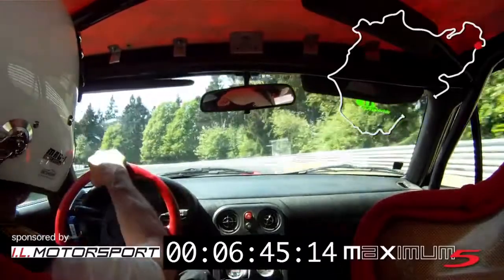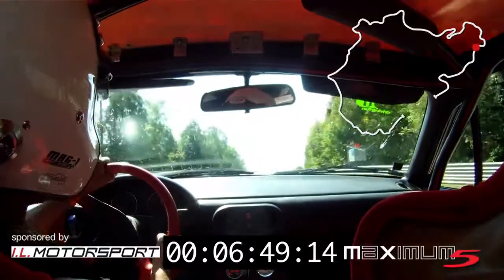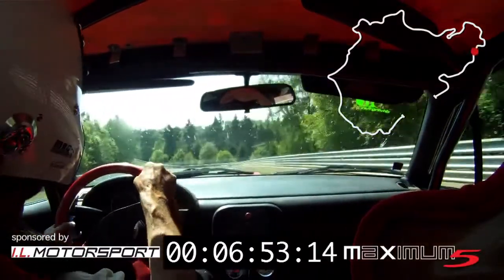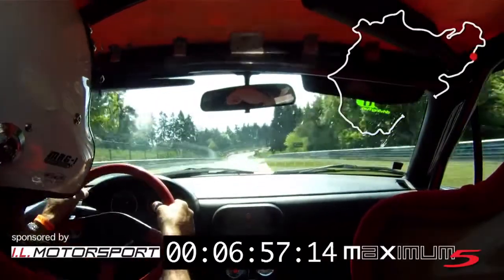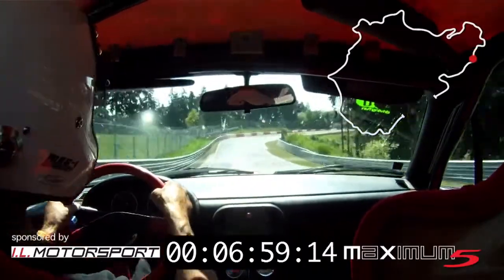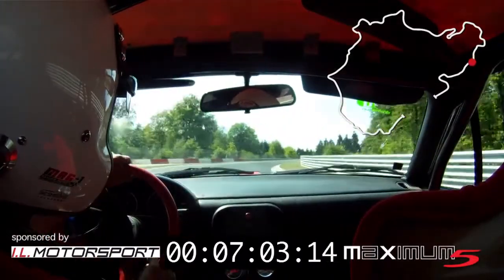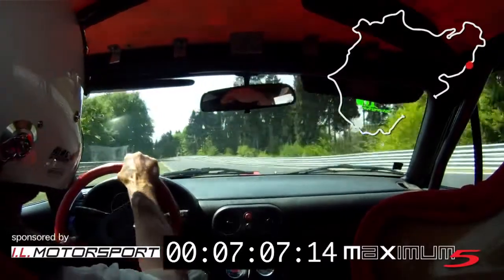Some high wind. That is always nice to have on a long straight. You go into Pflanzgarten 1, where you have to be very precise.